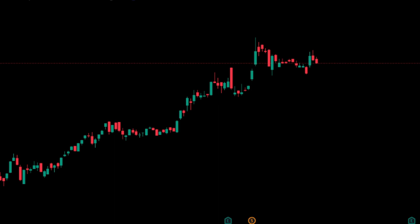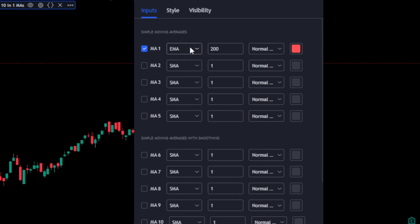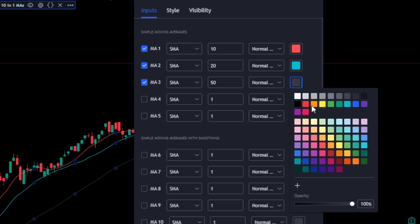Now we are going to add the indicators of the strategy. First, let's add the indicator called '10 in 1 Different Moving Averages' created by Haimanshu, and tweak the settings. We are only going to activate three moving averages, all of them SMA: the first is 10 periods in red, the second is 20 periods in light blue, and the third is 50 periods in yellow. Then we add the volume indicator created by TradingView.